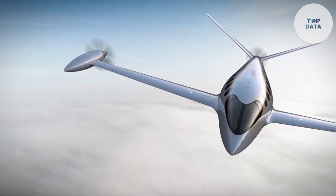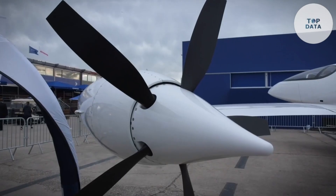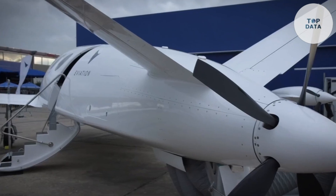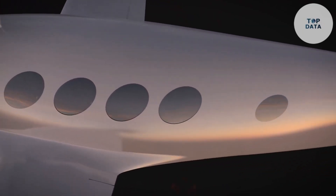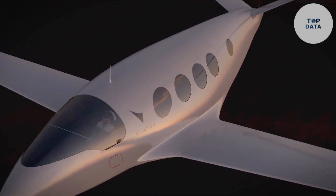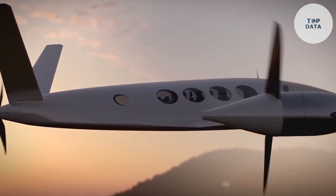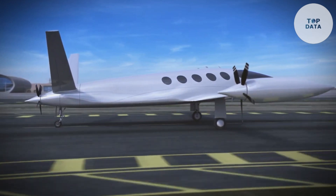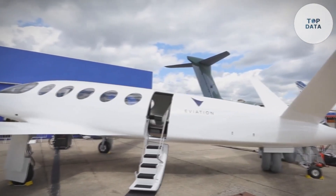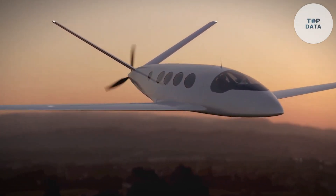The Alice can currently travel up to 250 nautical miles (about 463 kilometers) on a single charge — ideal for shorter regional hops. With a projected service entry around 2027, the final price hasn't been announced, but expect a premium compared to traditional airplanes. However, the Aviation Alice represents a significant step towards sustainable air travel and the future of electric aviation.